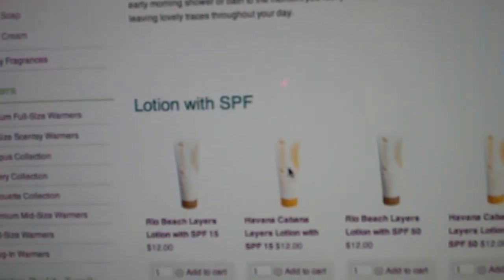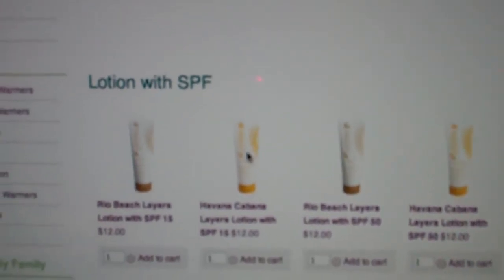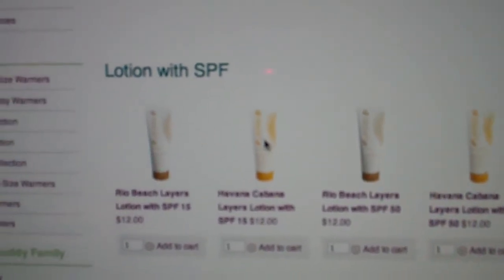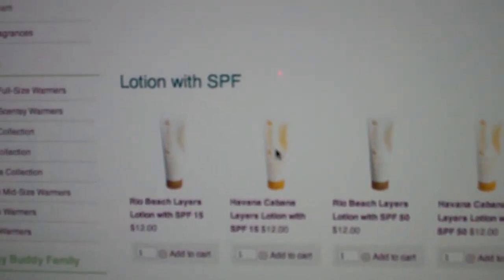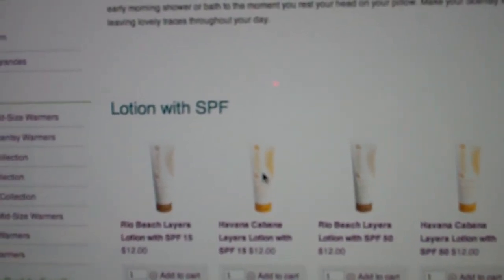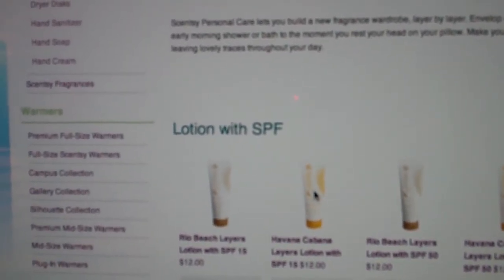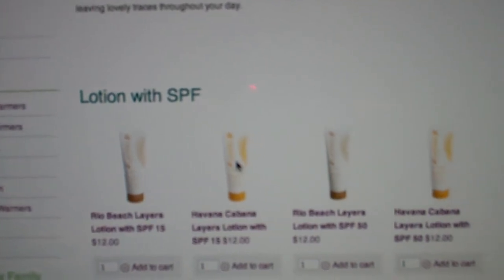They make it in SPF 15 and also in SPF 50. Make sure you protect yourself with the summer sun coming up around the corner — Layers lotion with SPF 50 and 15 in some wonderful Havana Cabana real beach flavors, with a tropical scent as you head to the beach or pool.